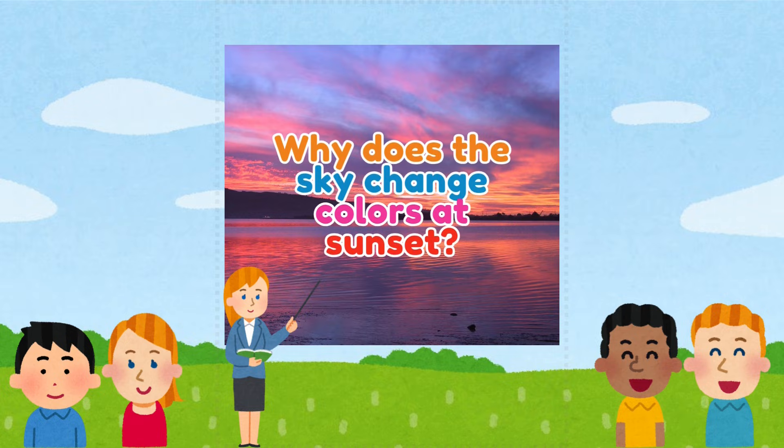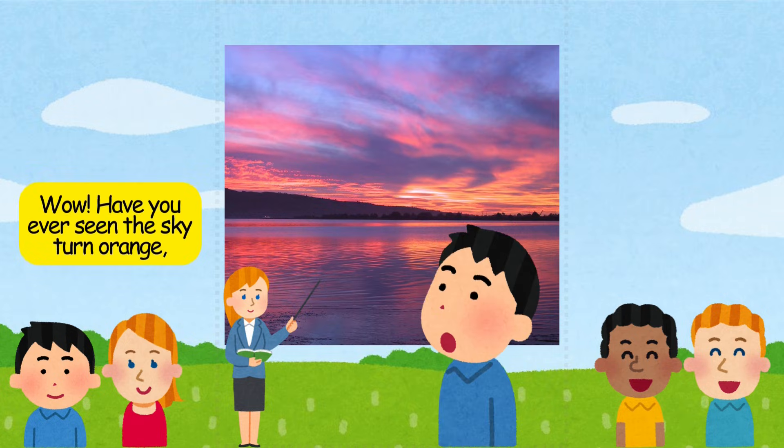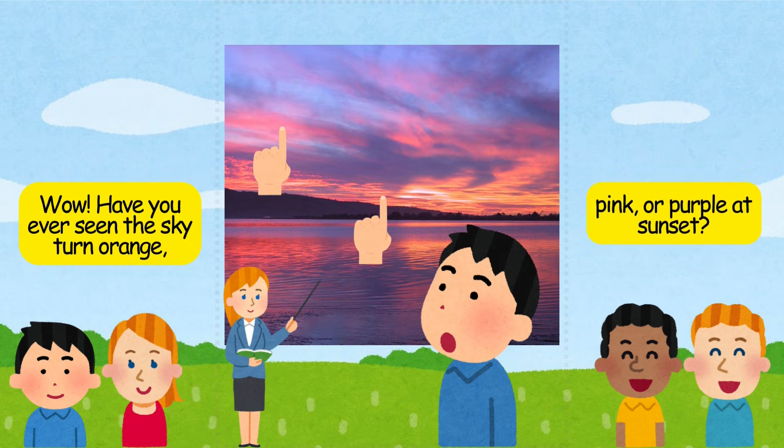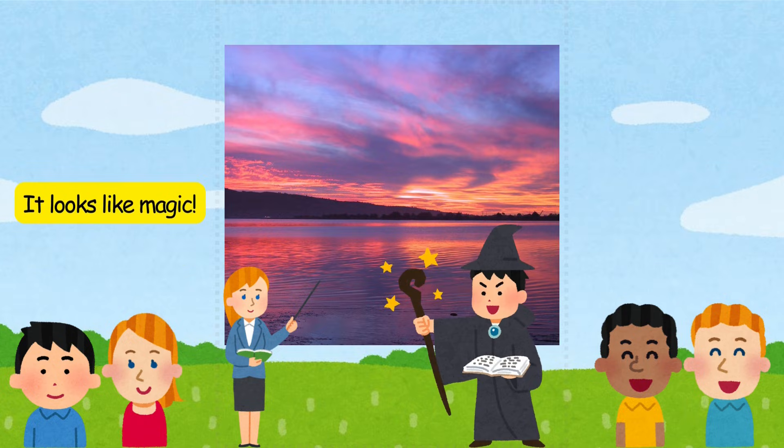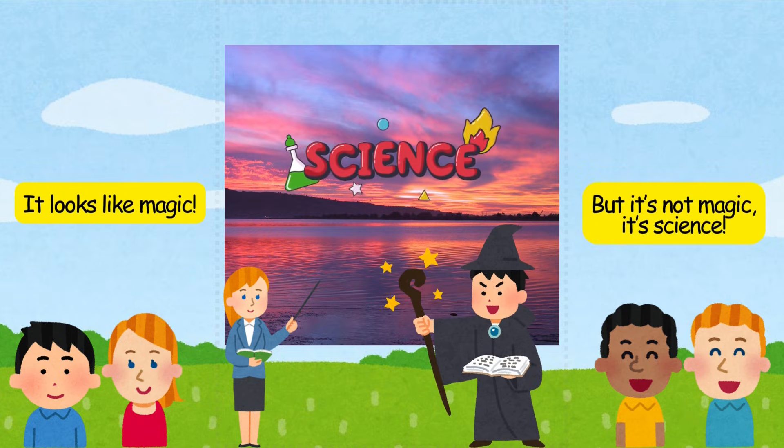Why does the sky change colors at sunset? Have you ever seen the sky turn orange, pink, or purple at sunset? It looks like magic — but it's not magic. It's science.